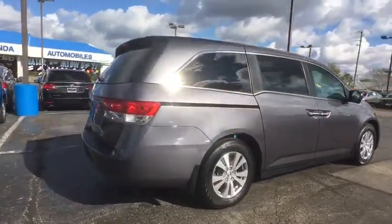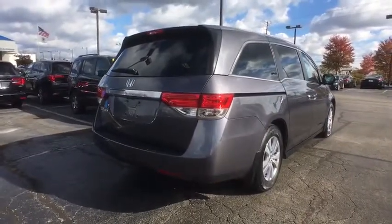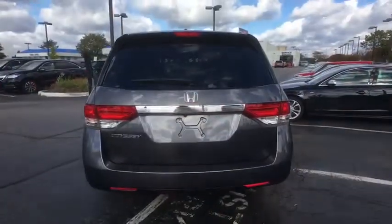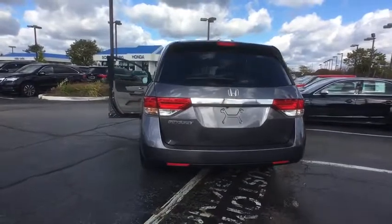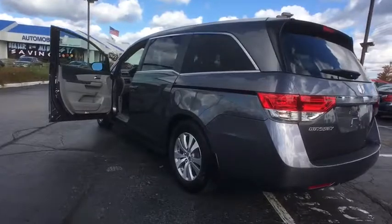Traction control, power passenger seat, dual airbags, leather-wrapped steering wheel, alloy wheels, power steering, four-wheel disc brakes, CD player, security system, heated front seats, electronic stability control, trip computer.